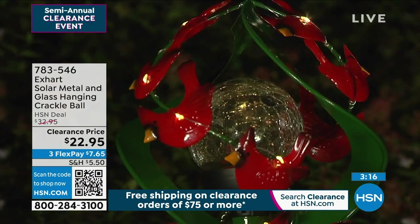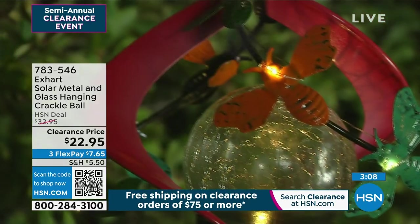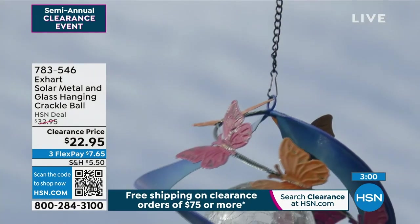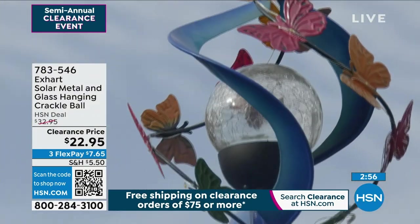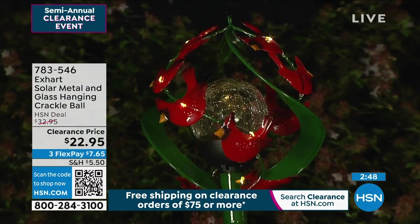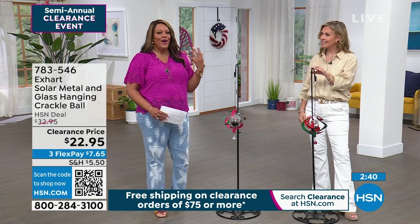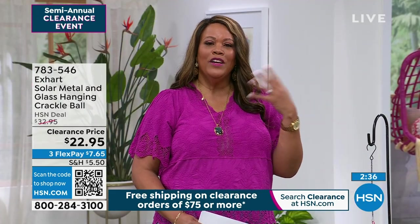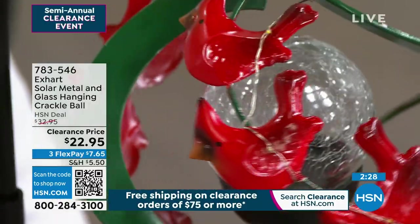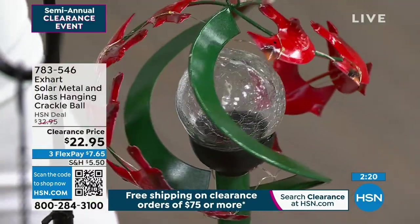It's artsy, it's whimsical, it's unexpected, and it's on clearance. It was $33 and right now it's $22.95. When you spend $75 or more on any clearance items, you get free shipping on everything in your cart. You can put this in the garden, out near the pool area, in your Florida room, on a shepherd's hook in a condo or apartment on your terrace. You don't have to have a large yard to enjoy this. It's a beautiful size even close by — even on your balcony. It just brightens the day.